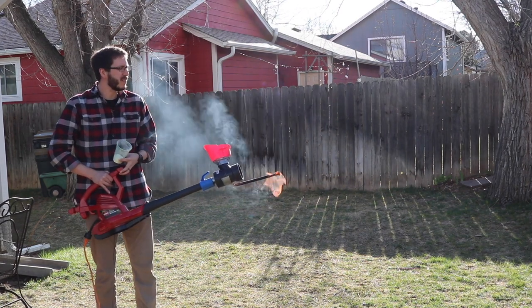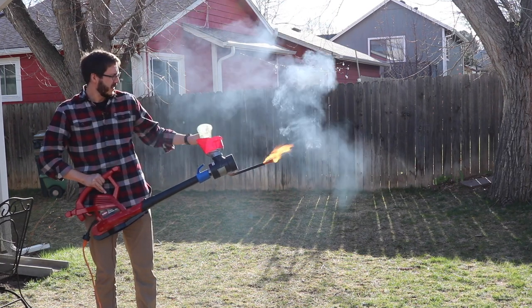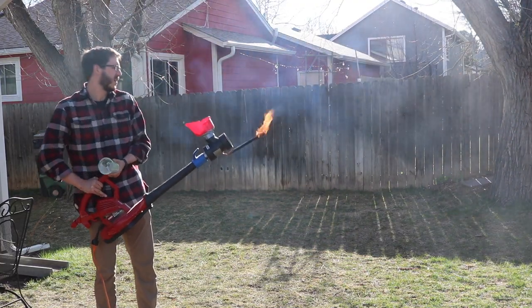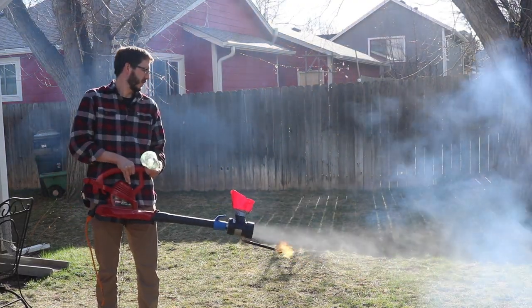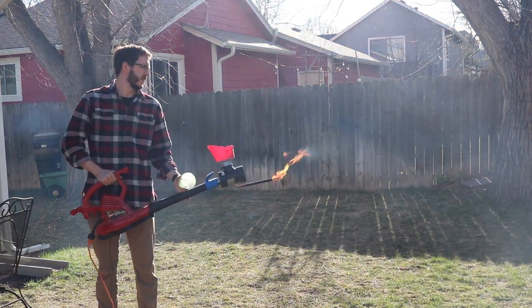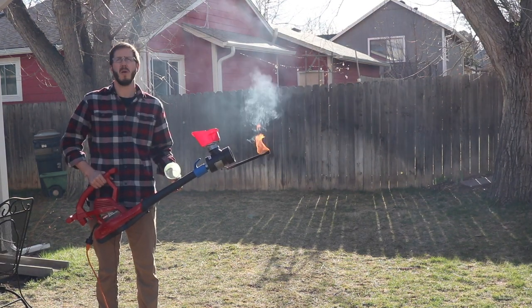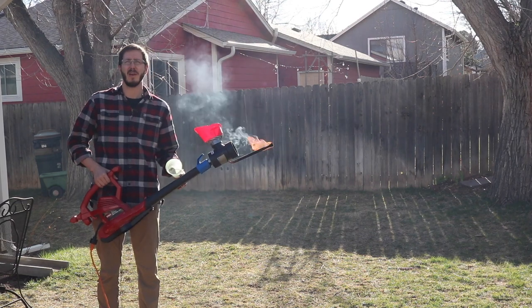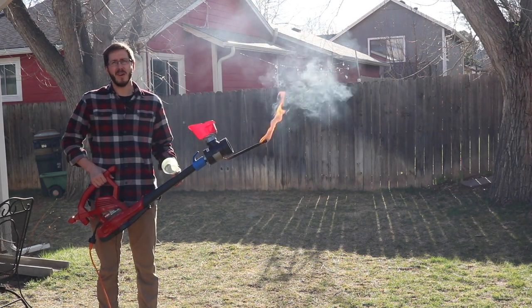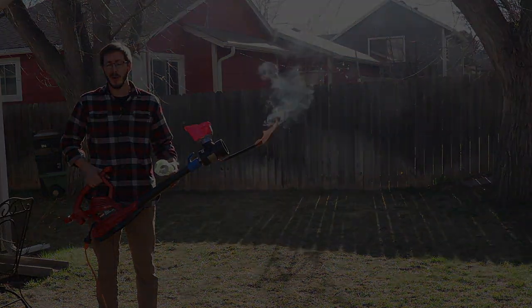We're taking coffee creamer and mixing it with air to see what will happen. We'll do it in three, two, one. It looks like we were getting little puffs of flame there. What we've been doing is we've been progressively constricting our airflow, because I think we were just trying to get too much air past our ignition source, and it was blowing it out. So another iteration, more progress.